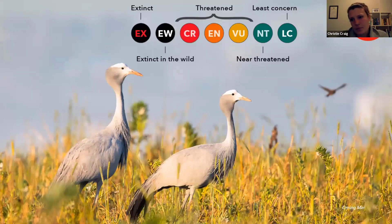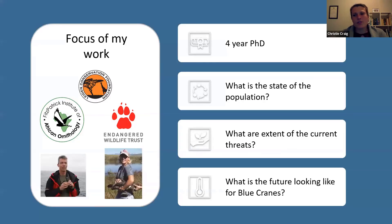Blue cranes are listed as vulnerable on the IUCN Red List, which is a way of categorizing species according to their extinction risk. The categories range from extinct through to least concern, and blue cranes are listed as vulnerable, which is one of the threatened categories. This was because of those massive declines in the grassland areas. The focus of my work — I'm busy with a four-year PhD, currently halfway — is to look at this Western Cape population, which is basically an artificial population, quite reliant on agriculture, and to understand the state of the population and how viable it is in the long term.